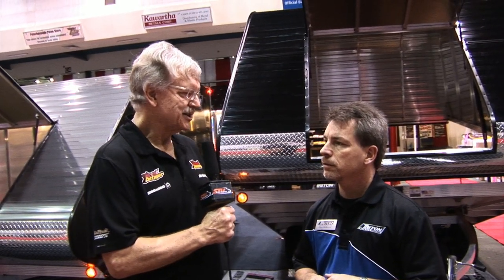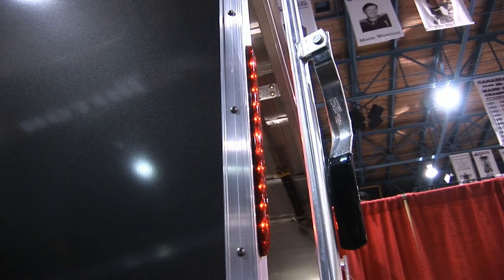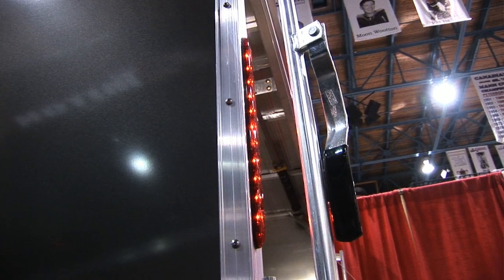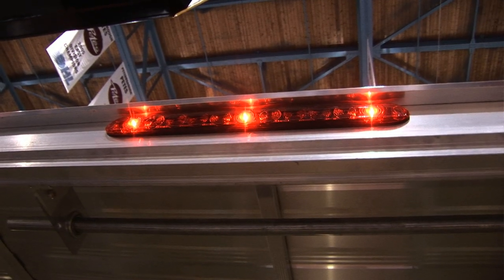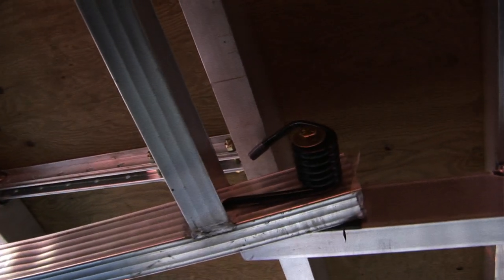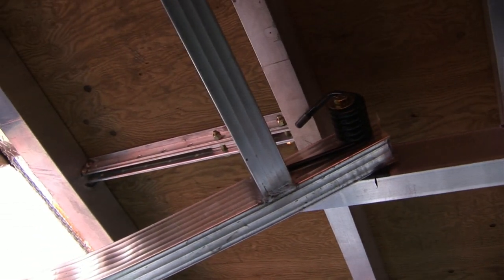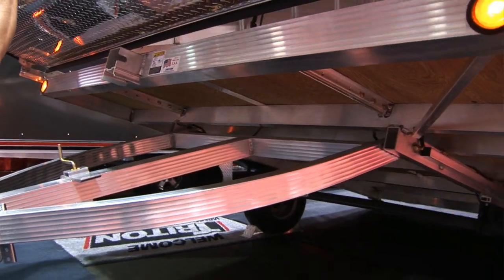Their best-selling model is the clam shell tilting trailer — the 11-foot is the hot-selling unit right now for any sleds, short track or long track. The big door is a good working unit. They like to do ski guides, tilt spring, and tongue jack on it, which gives it a very user-friendly ability so you can use it without any issues.